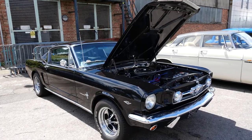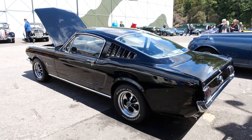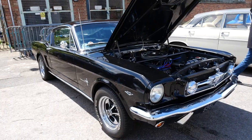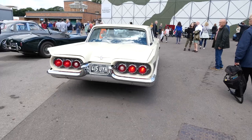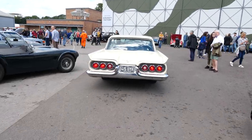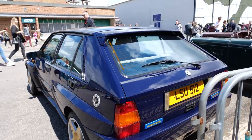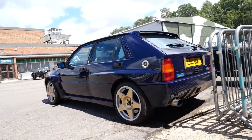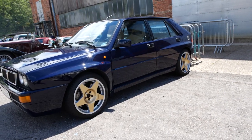Classic Mustang 2+2 here — 289 cubic inch V8. 289 cubic inches is about 4.7 litres; 1965 is the fastback model. This one is a four-speed manual. Ford Thunderbird — so wide. Lancia Delta Integrale, Monte Carlo edition. Not many of these left now — legendary 1990s rally car, Group A. Gorgeous blue colour with gold wheels on this one.